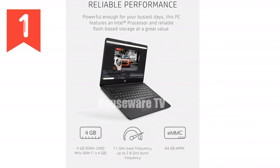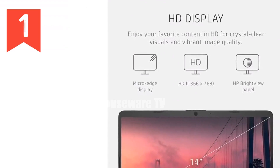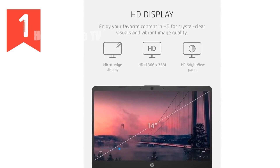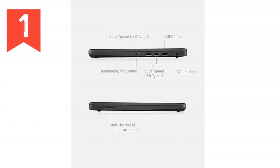Moreover, this laptop is not just about hardware. It comes with a one-year subscription to Microsoft 365, providing you access to Microsoft's suite of productivity tools like Word, Excel, and PowerPoint. This is a boon for anyone who needs reliable software for creating documents, spreadsheets, and presentations.